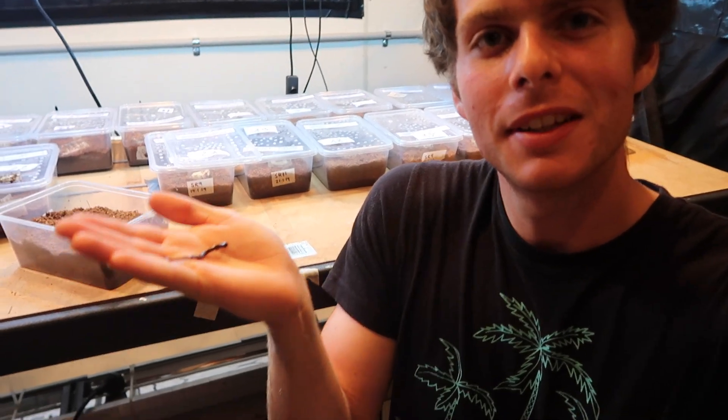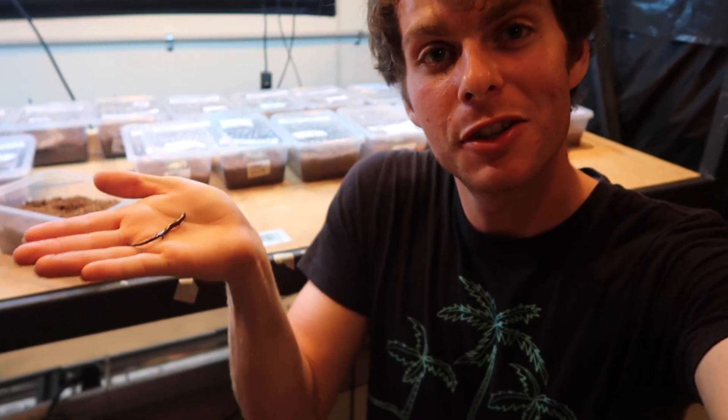Thanks for watching guys. I hope you've enjoyed this more in-depth look at this beautiful species, Cyphus equalis, otherwise known as the three-toed skink. Make sure you subscribe for future videos on other Australian reptiles, and I'll see you next time.